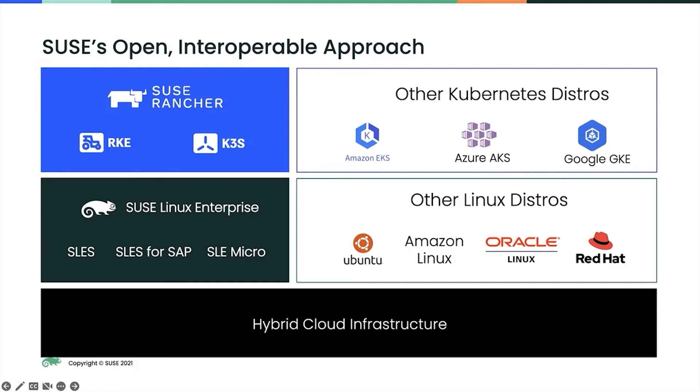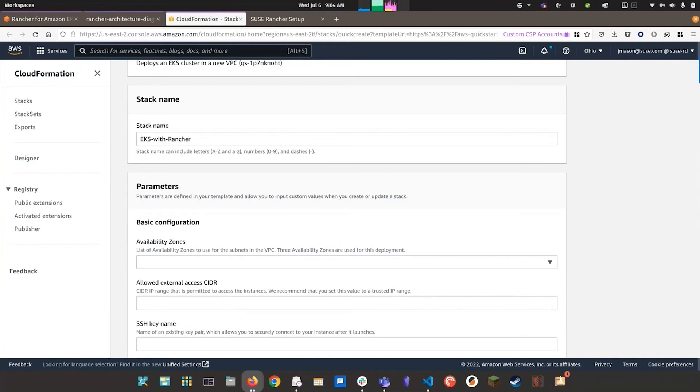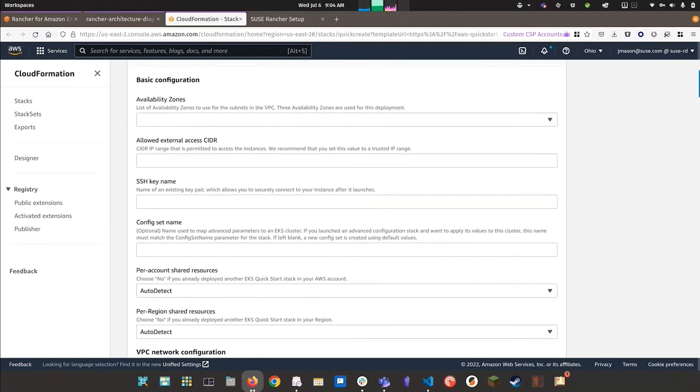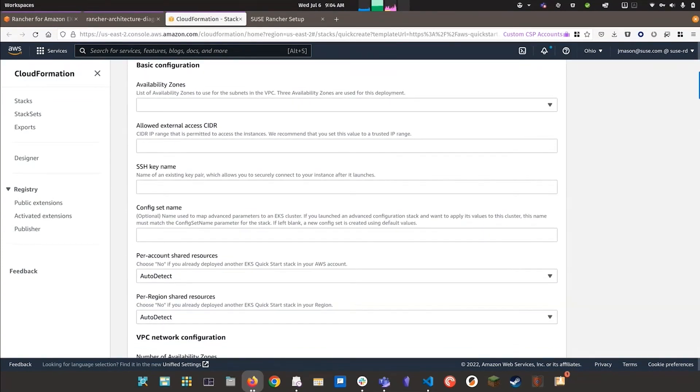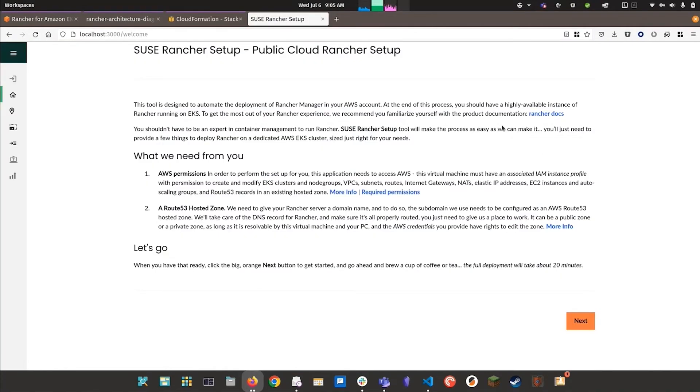That was my quick introduction to SUSE Rancher — thanks for your time. So first, we're going to deploy Rancher in AWS. To do that, we're going to use the Rancher setup tool on the Amazon marketplace. This will install an open source version of Rancher in AWS, and we just need to fill out this CloudFormation template here. Once we do that, it will launch the wizard — the SUSE Rancher setup wizard — which we now see on our screen. We just have to answer a few questions to get started.